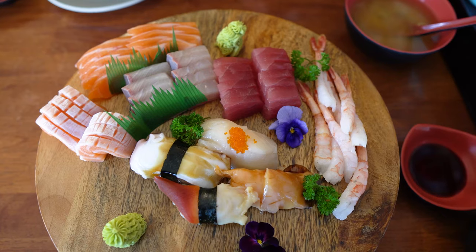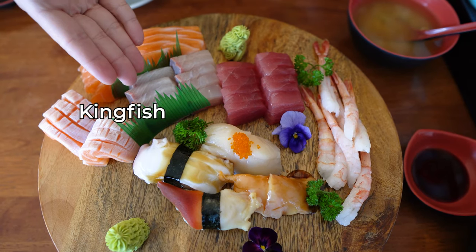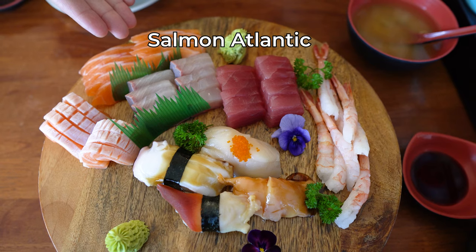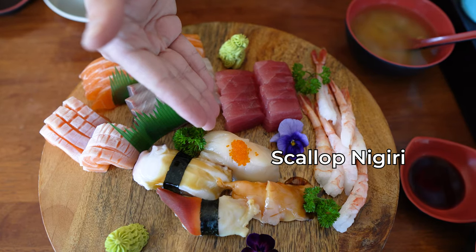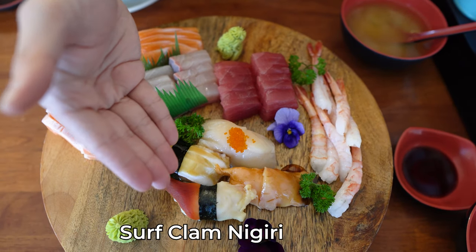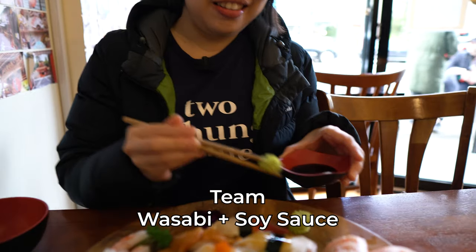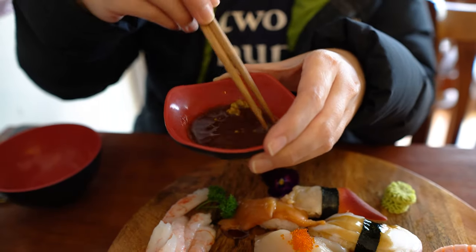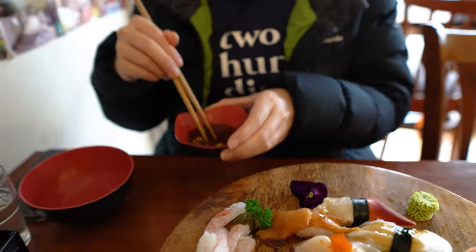For the sashimi, we ordered sweet prawn, tuna, kingfish, and Atlantic salmon. We also ordered four different nigiri: scallop nigiri, octopus nigiri, arc shell nigiri, and surf clam nigiri. Are you guys team wasabi or no wasabi? For me I'm team wasabi mixed with soy sauce — that's how I normally have sashimi. It's not very traditional or authentic, but this is how I like it.